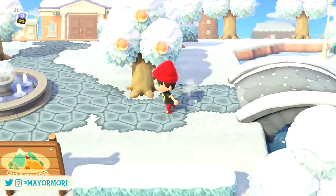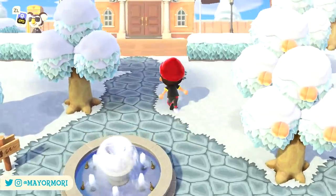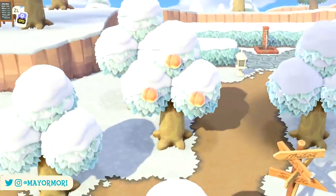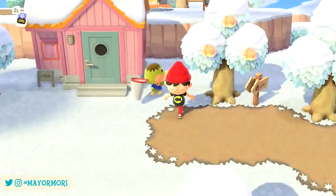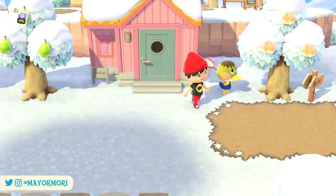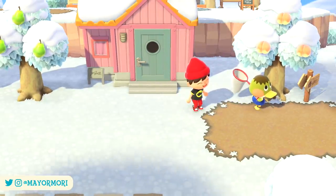As usual it's slightly more challenging than a typical fishing tourney as there's no easy way to attract extra bugs. With that said, it's a great opportunity for new players or anyone looking to get a different type of trophy for taking part. Unfortunately, players in the northern hemisphere won't see a Bug Off of their own until June.